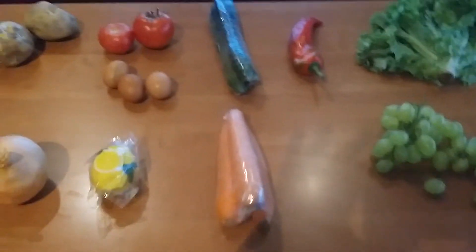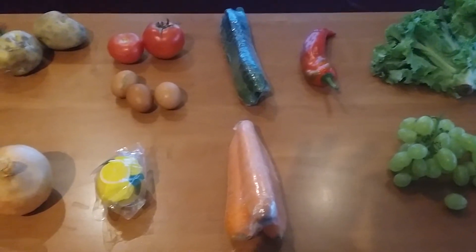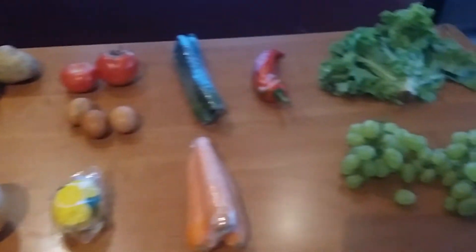Hey guys and welcome back. I just did some grocery shopping and I thought I'd pick up a few things and give you guys an idea of prices of various fruits and vegetables in China.